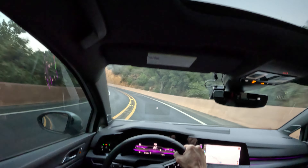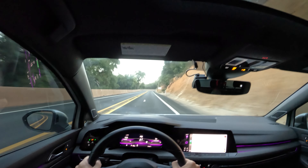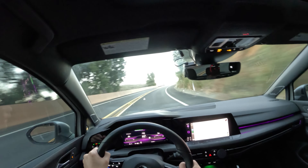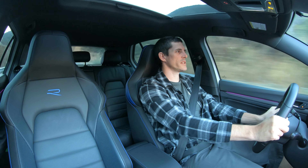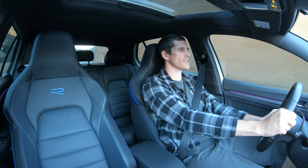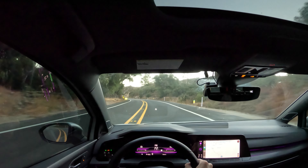Uneven pavement change and it wasn't bothered by it whatsoever. Very good turbo noises this morning — those turbo noises. You get a few pops out the back. This car's got something special to it. Very good mid-range on this car.